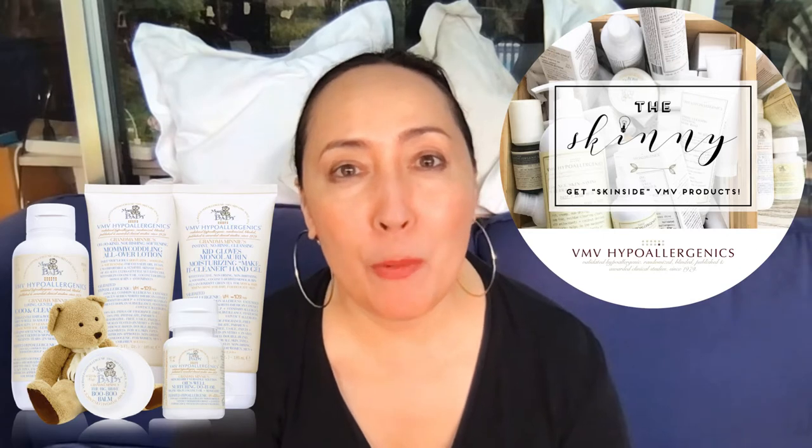The mom and baby line is not just for moms and babies, but for those with particularly complex skin conditions or sensitive skin. Today I'll be talking about our Grandma Mini mom and baby line. Please remember to like us on Facebook, follow us on Instagram, subscribe to our YouTube channel, and click the notification bell so you don't miss new content.